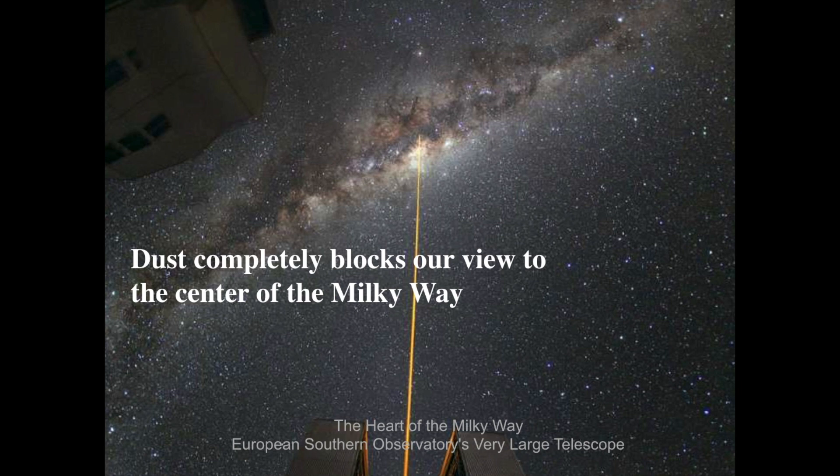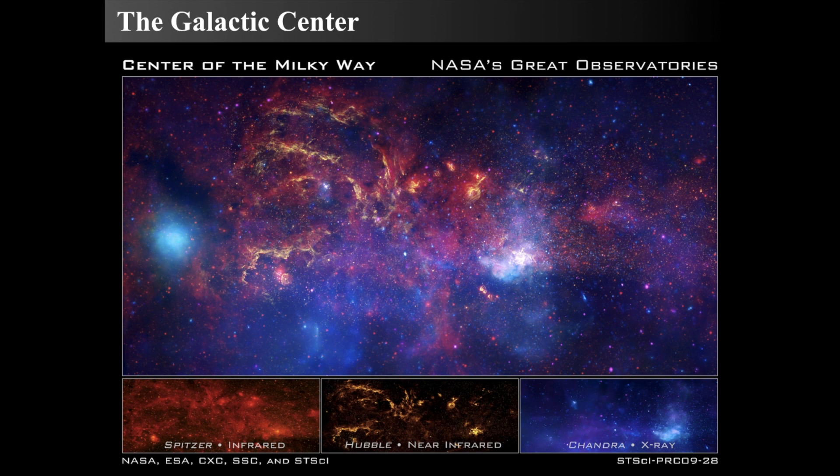Remember that dust is blocking completely our optical view of the center of the Milky Way. So we have to use infrared, radio, or X-ray observations in order to see what's happening there. We can see the center of the Andromeda galaxy because it's open and facing us, but we want to see what's in our own backyard. If we combine images from NASA's great observatories — the Spitzer Infrared Telescope, Hubble in the near-infrared, and the Chandra X-ray Observatory — we see an incredibly turbulent area in the central region of the Milky Way, with shredded gas, huge star formation, X-ray emission, and dust all careening about.